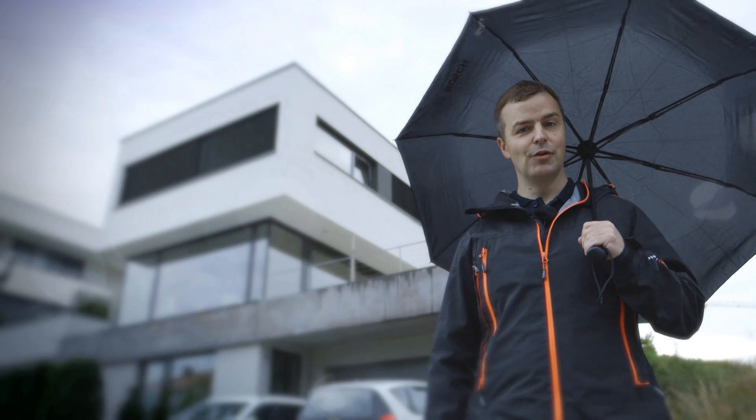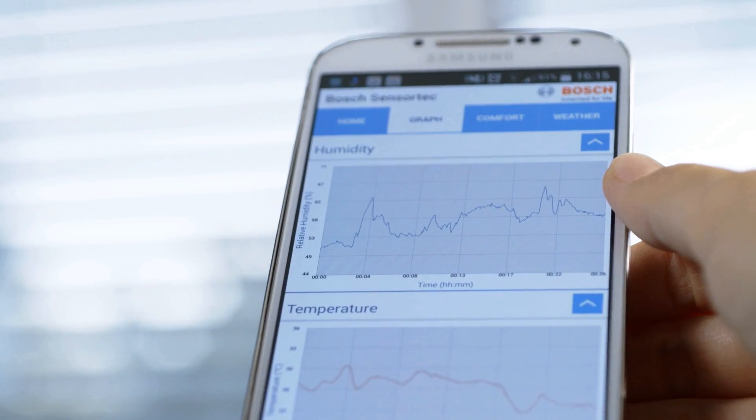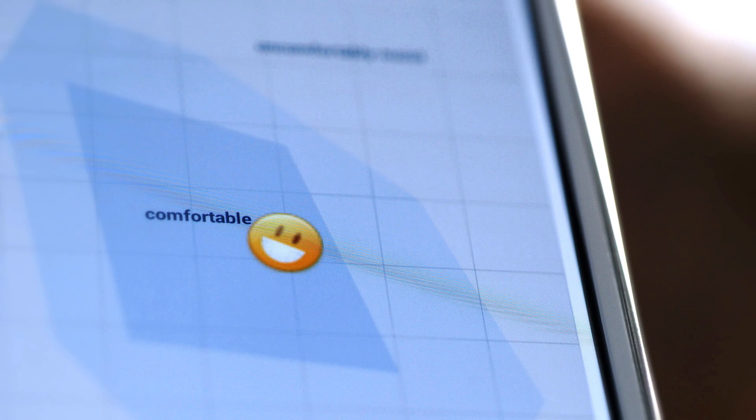And where do you feel most at home? What does your personal comfort zone look like? Of course, there are individual preferences. In summertime, 20 to 25 degrees, with an air humidity of 30 to 70 percent, most people will find very comfortable.